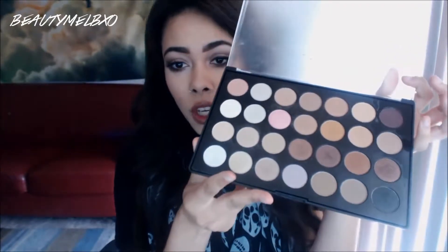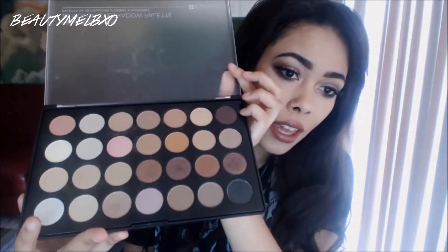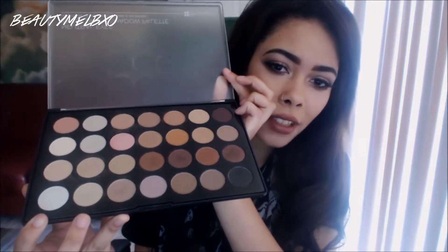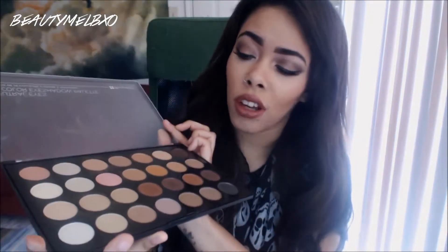I got two eyeshadow palettes. This one is the Neutral Eyes 28 Color Eyeshadow Palette, and these are the shadows — champagnes, browns, a black, a burgundy, and a couple of white colors. Honestly, compared to the Urban Decay and Naked palettes, this thing is pretty awesome. Especially for the price, the quality is really awesome.